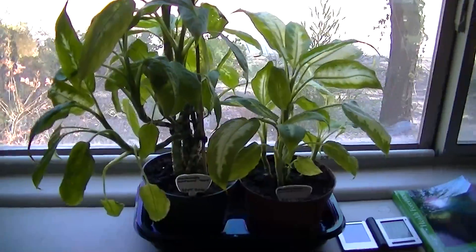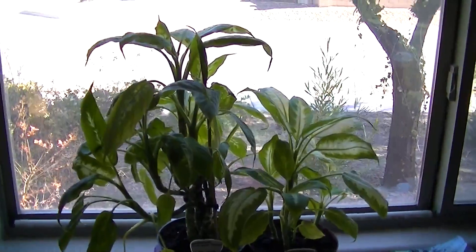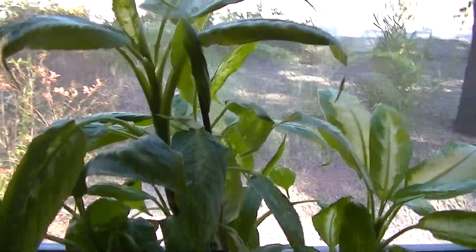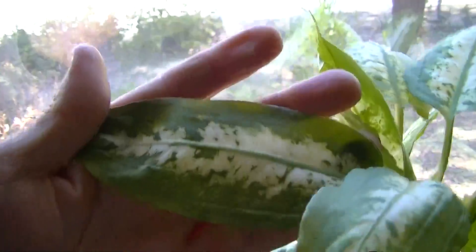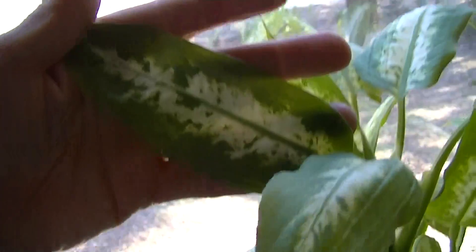But they're actually growing very, very well, which surprised me. And in particular, this is showing about the best leaf growth I've ever been able to get from the dieffenbachia in my home.